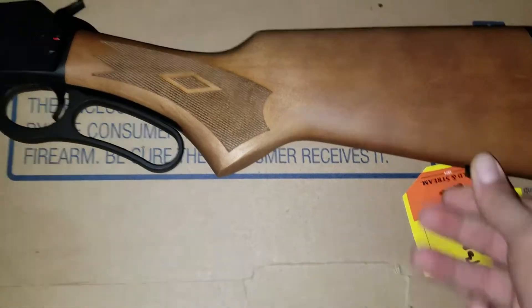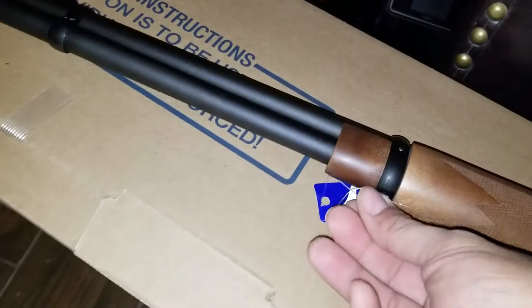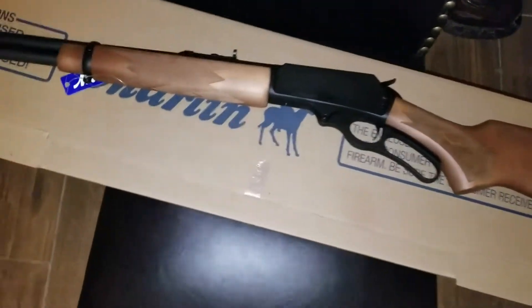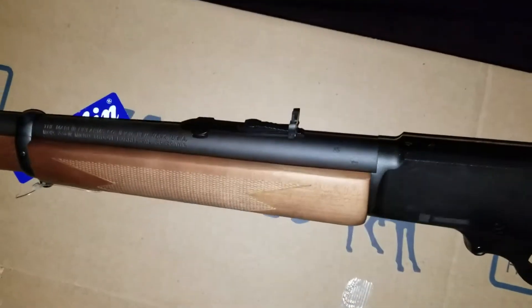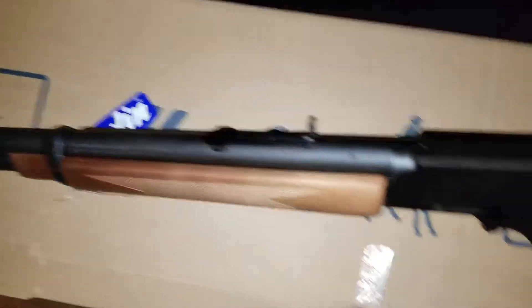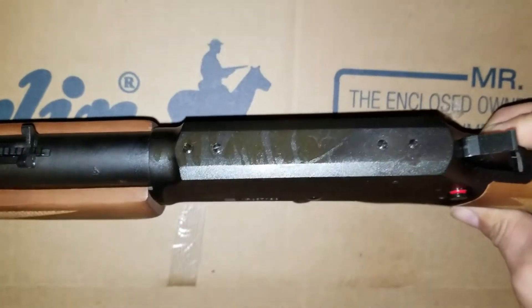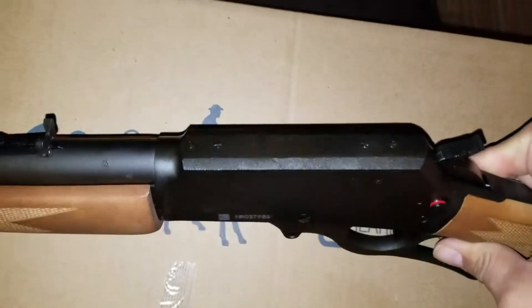It does come with the sling attachments already pre-mounted on both ends, which is great — I won't have to add them on like I had to do with my AR. It's got the iron sights at the top, and it's got the pre-tapped holes there for a scope, and still a lot of gun oil on there. I'll leave it the way it is for now.